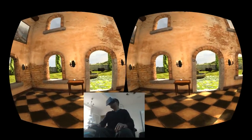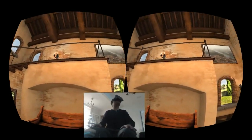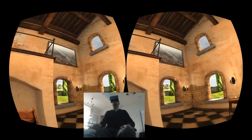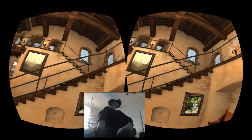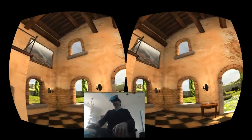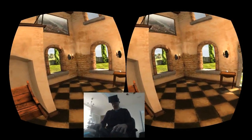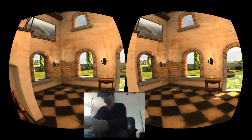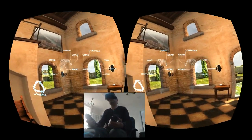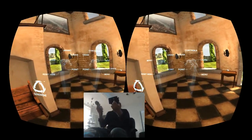Hey guys, this is James Bruce with makeuseof.com here to give you a quick demo of the Oculus Rift and Razer Hydra which will blow your mind. Right now I'm in the Tuscany house, which is just a tech demo the Oculus team put together, but what's special about this version is it's been adjusted by the team at Six Sense.